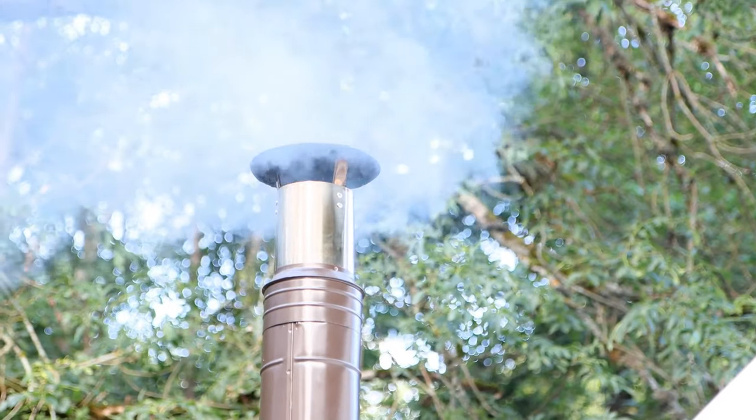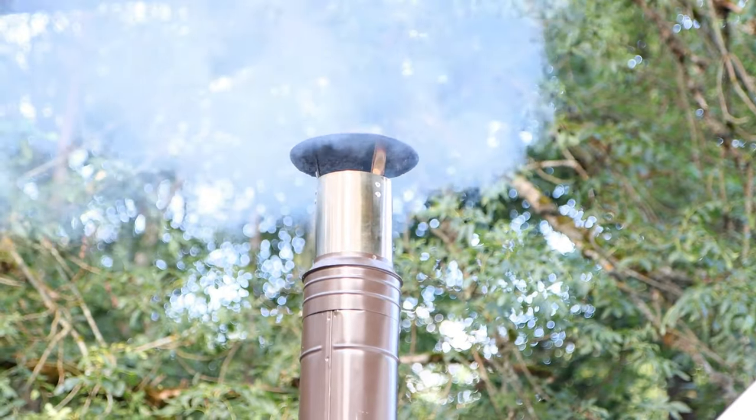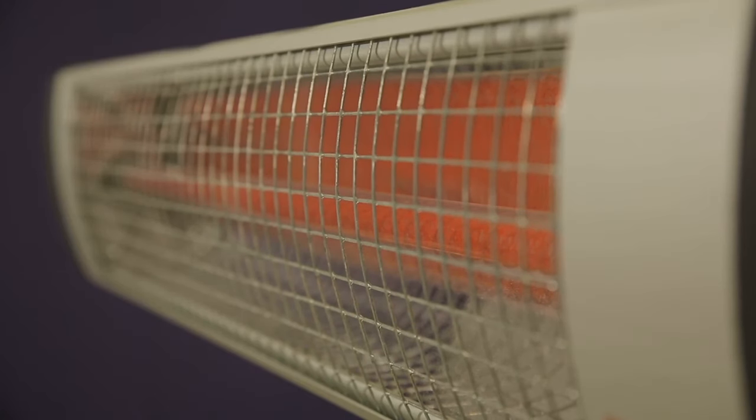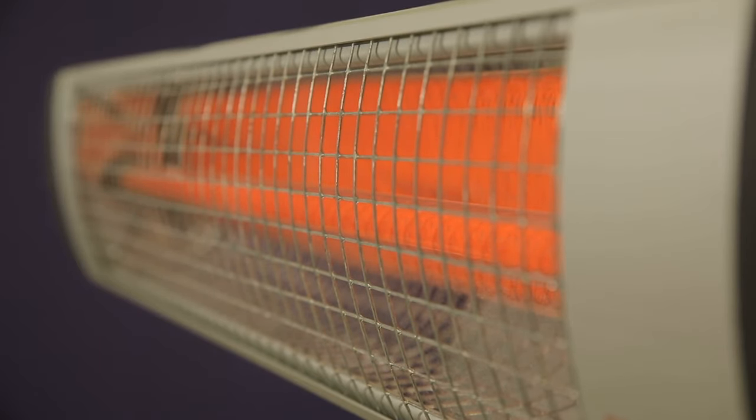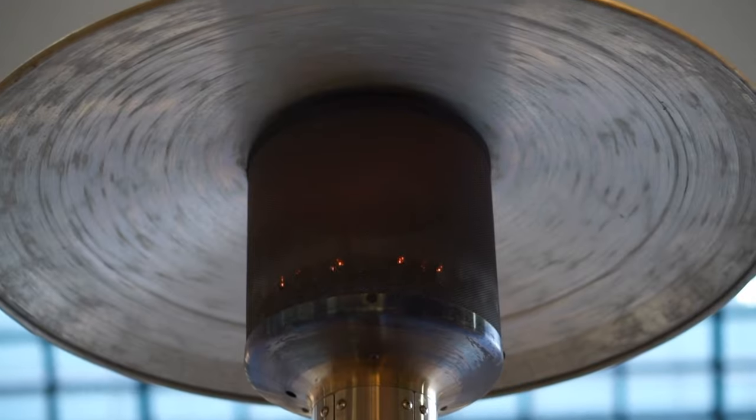Investing in a patio heater is a great way to extend the entertaining outdoor season any time of the year. Patio heaters are designed to add enough warmth to make staying outdoors comfortable even when the temperatures are chilly. Start up the grill, light some tiki torches, and let the patio heater keep everyone warm and toasty.